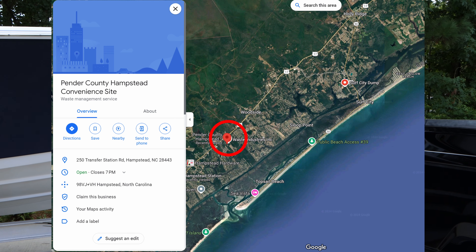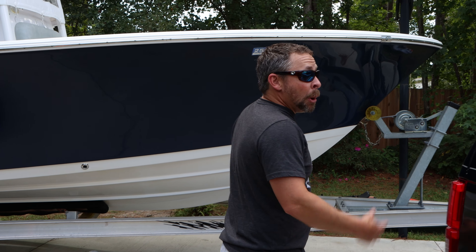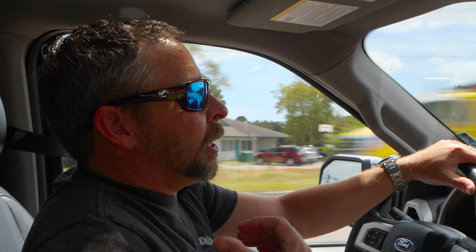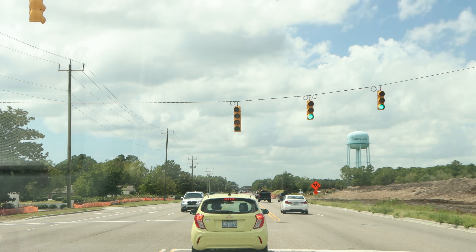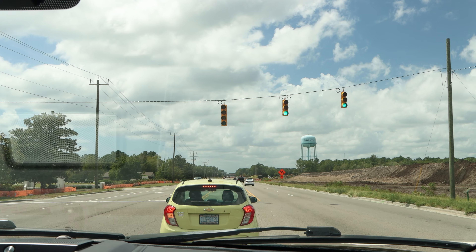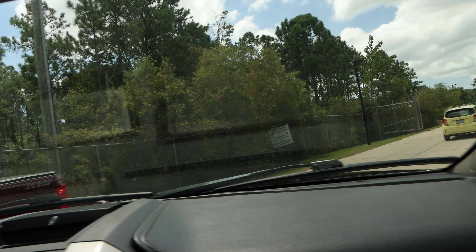You'll see on the map where it's located. They have different containers for where you can put this stuff. They even have a spot where you bring white goods — laundry, refrigerator, that kind of stuff — so it's a pretty handy place to go. We just passed the entrance to Holly Shelter 17, which is about seven or eight minutes away from my house. There's a traffic light just before Topsail Middle School — that's Transfer Station Road right there.